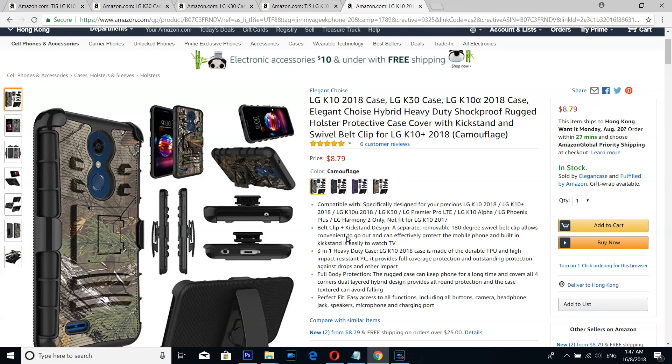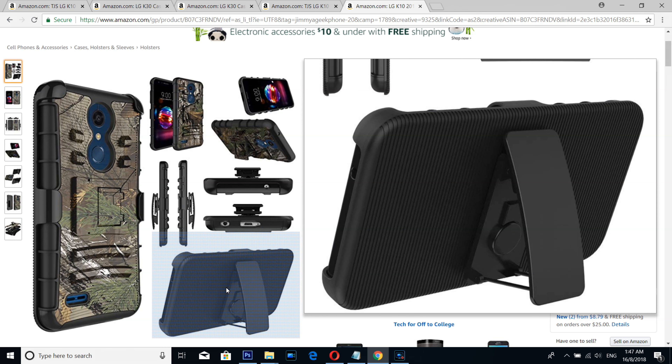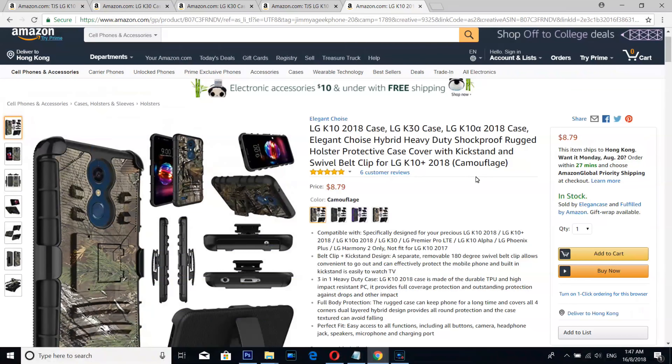And number 1, my favorite, is a camouflage wood case. You can easily put it on your belt, and it also comes with dust protection to protect your phone all around — all for less than 10 bucks.